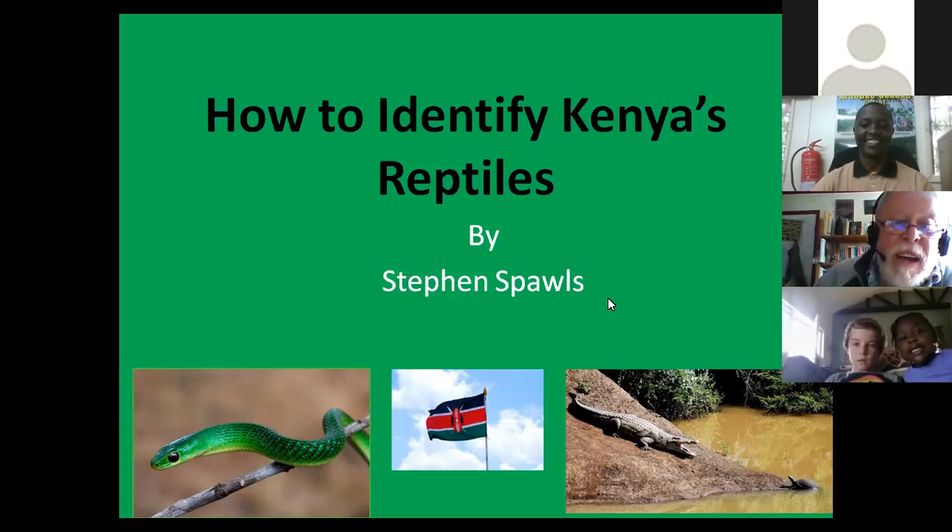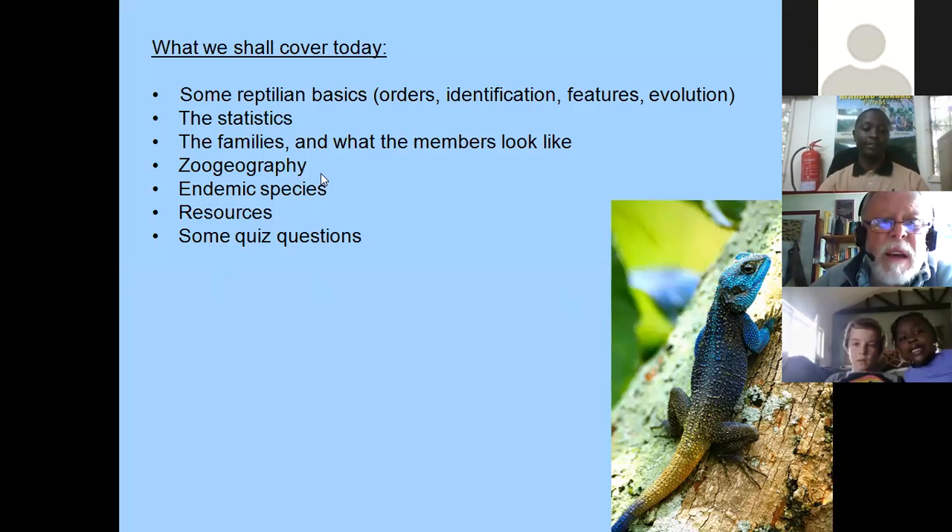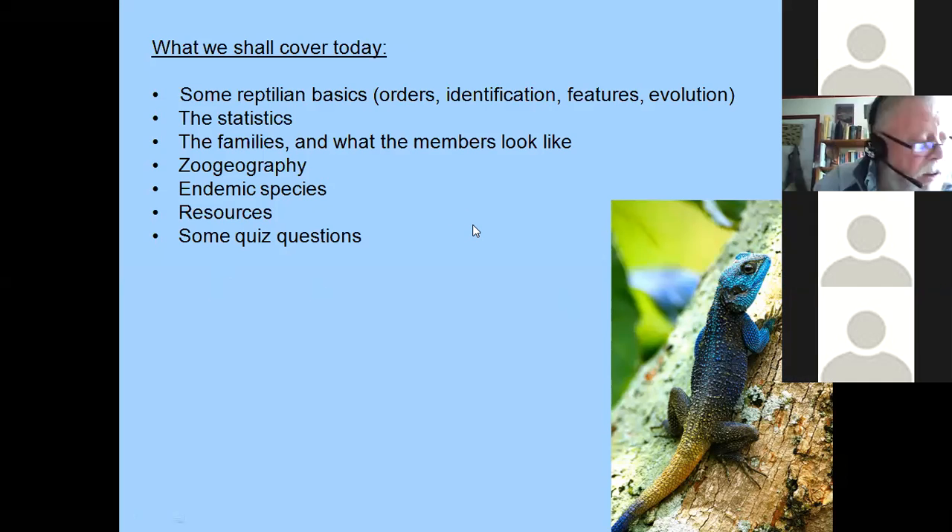My programme today covers some basics about reptiles: the orders, identification features, and evolution; some statistics; then I'll go through the families and what the members look like; some stuff on the zoogeography — how Kenya's reptile fauna came to be where it is; a little bit about endemic species; a bit about resources; and a little quiz at the end. I'm happy, by the way, to take questions during the talk. If there's something pressing you want to ask me, I really don't mind at all. Questions can also be left till the end, either verbally or via chat. The picture shows a blue-headed tree agama, which is a very interesting lizard — quite a large lizard found on trees in Central and Western Kenya.